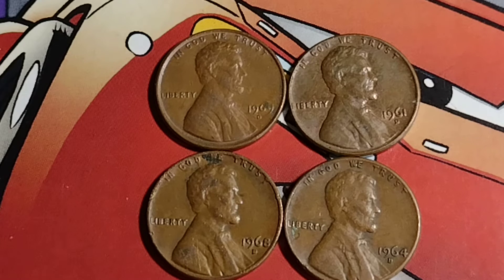I have found 7 coins from the 1960s that are worth $100 plus. Let's start with the ones I have here.